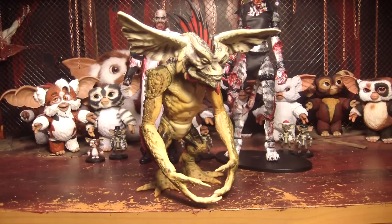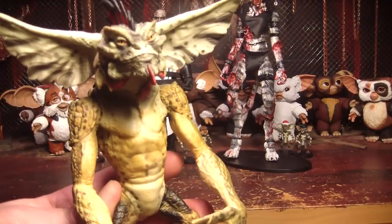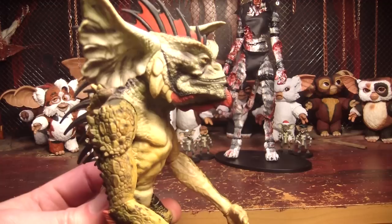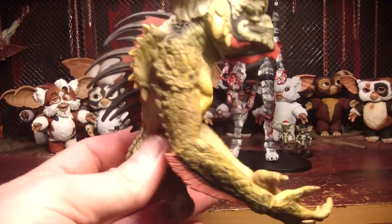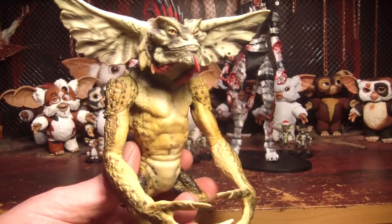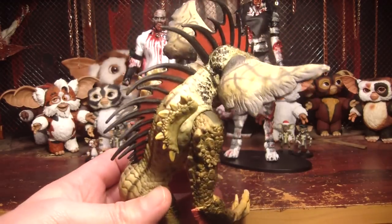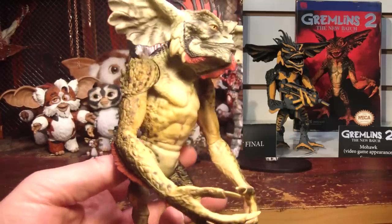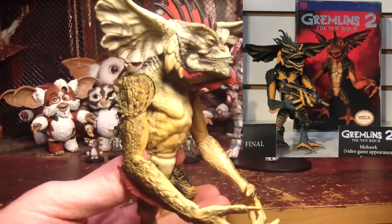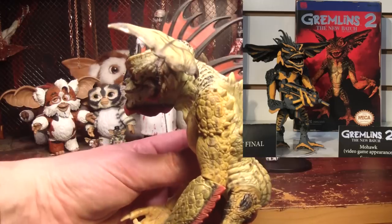Here we have one of my Gremlins figures, which is Mohawk — he's actually the very first Gremlin figure that I got. I really like him, but they changed their style after I got this one and I think the new style is better. I wish they'd make a new one of him with the newer style. They showed a preview picture of that but never released it. They still keep putting out Mogwais, but it doesn't seem like they're making Gremlins anymore, which is disappointing. They showed off a video game Mohawk Gremlin, but it's just a video game version — I'm not sure why they're not releasing the updated regular version.